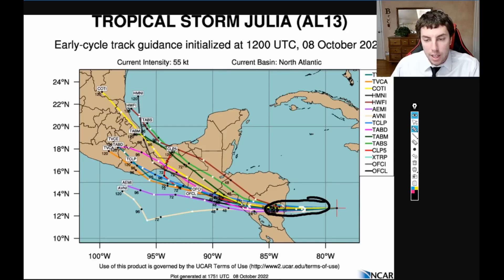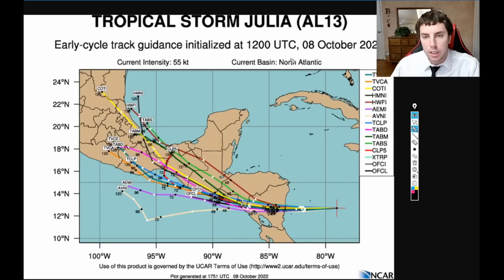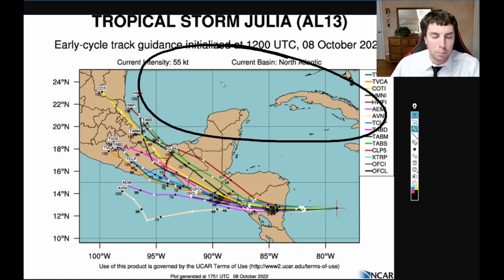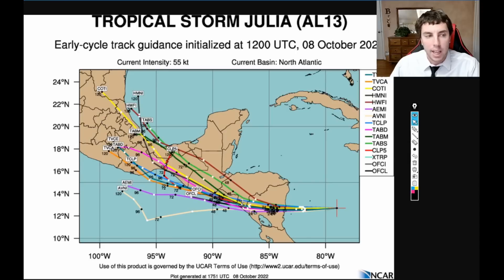The spaghetti plot indicates this is very tightly clustered. It won't matter exactly where the center passes, but what will matter is that the impacts extend pretty far out from the center — so just because you don't get the center does not mean you won't get the worst impacts. There is some divergence especially in Day 3 and 4, dependent on where that ridge sets up. Most models have been consistent showing a strong ridge in the Gulf of Mexico, meaning this is going to pass well to the south of the Yucatan Peninsula and Bay of Campeche, so impacts in the Gulf of Mexico are negligible at this time.